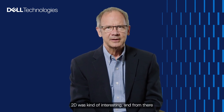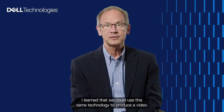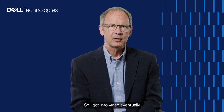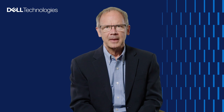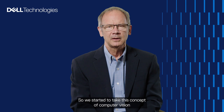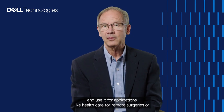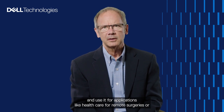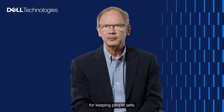2D was kind of interesting, and from there I learned we could use the same technology to produce video. I got into video, eventually into high-end film and broadcasting, but then discovered there had to be other uses for video beyond entertainment. We started applying computer vision to applications like healthcare for remote surgeries, digital prototyping and manufacturing, and eventually intelligence and security for keeping people safe.